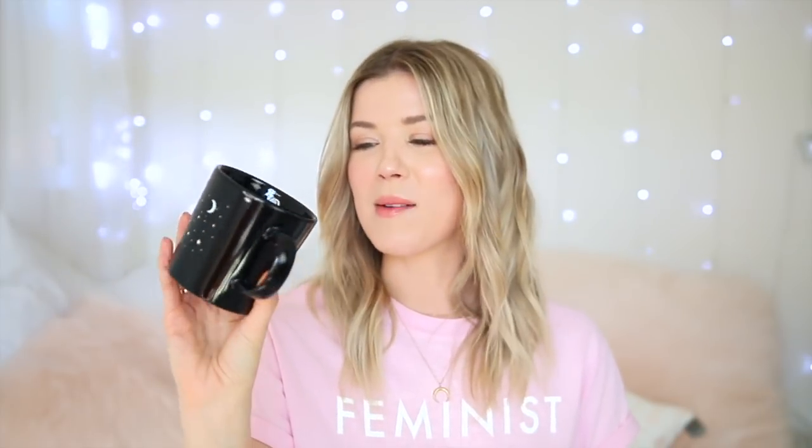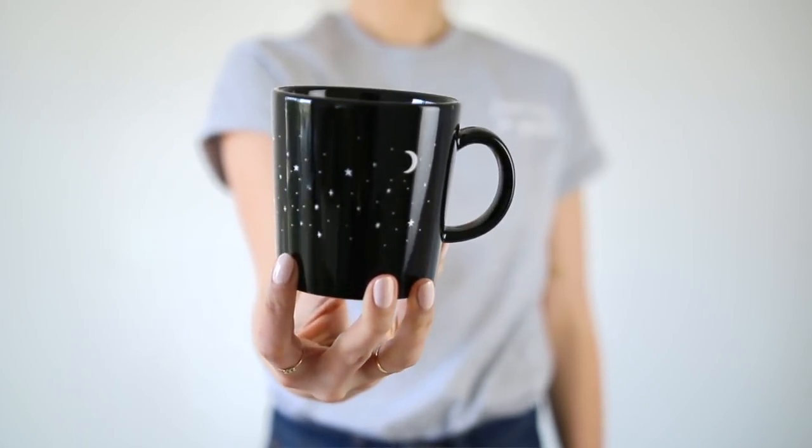The next mug is a black mug. It's got stars and a moon on it — because space. I was gonna make a flat earth joke but that doesn't really have anything to do with it. Do flat earth people even believe in space?